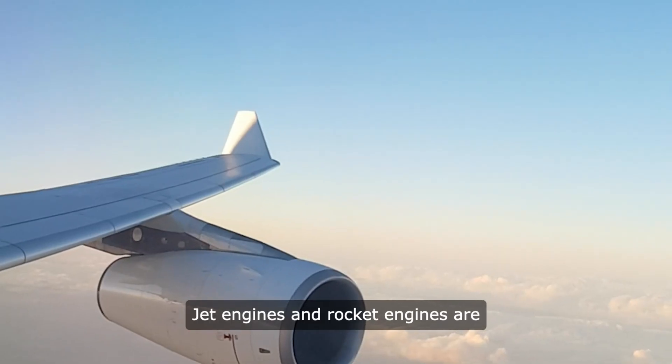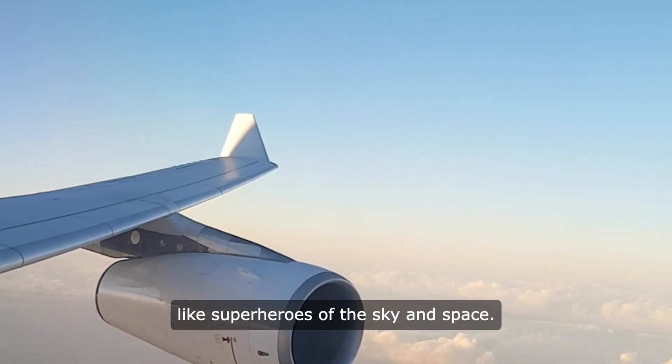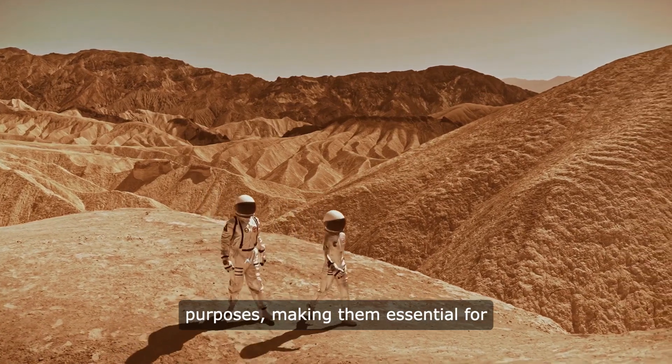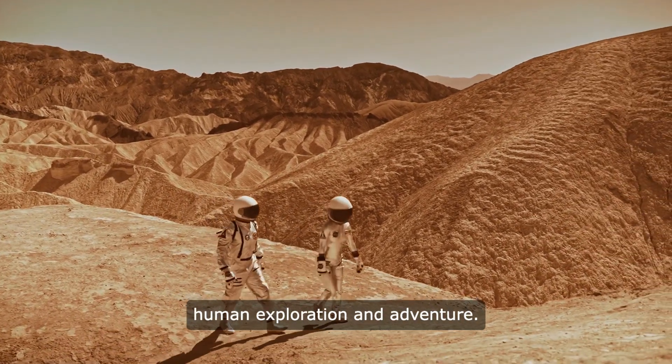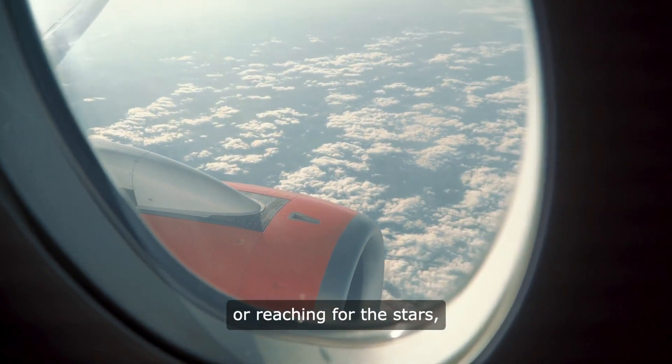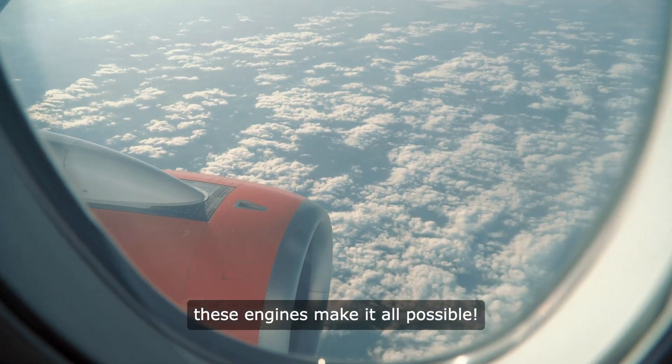Summary: Jet engines and rocket engines are like superheroes of the sky and space. They each have their powers and purposes, making them essential for human exploration and adventure. Whether you're flying across continents or reaching for the stars, these engines make it all possible.